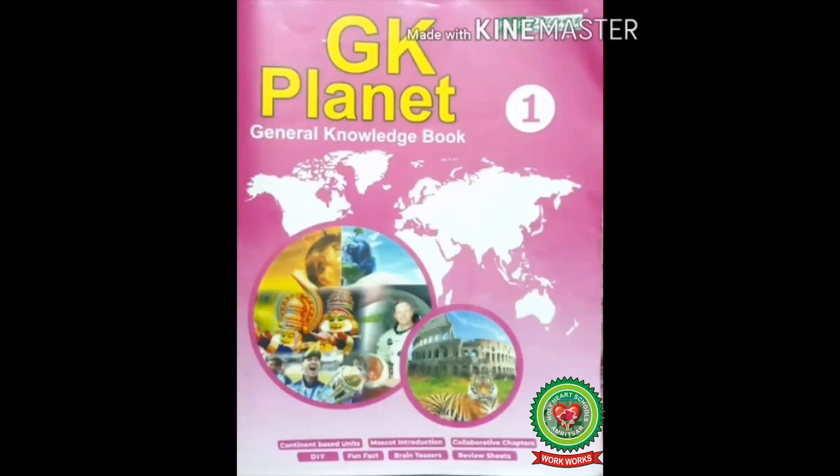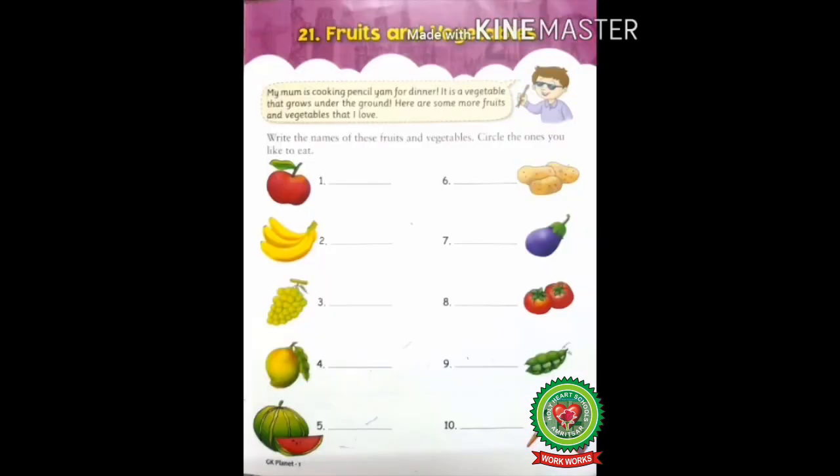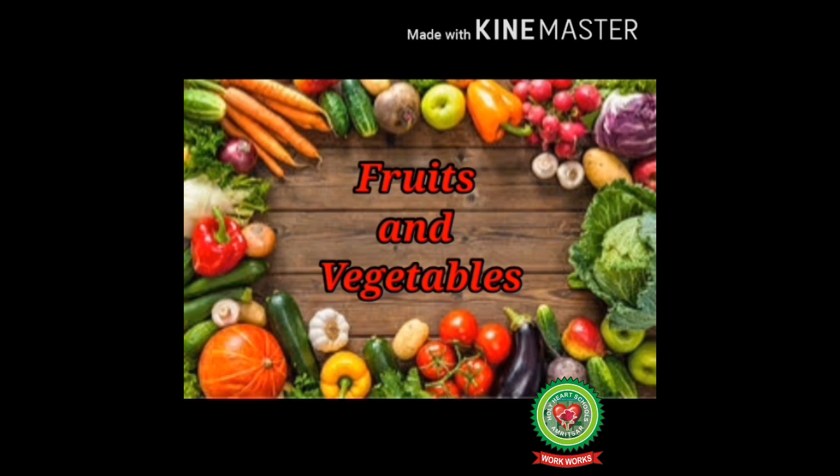Hello kids, welcome to your GK class. Today from our book GK Planet, we will read lesson 21: Fruits and Vegetables on page number 33. The objective of today's class is to discuss about different fruits and vegetables that help us to stay fit and healthy.